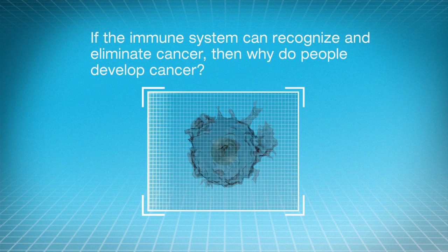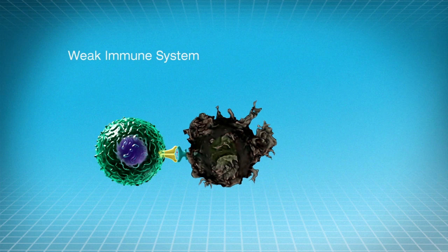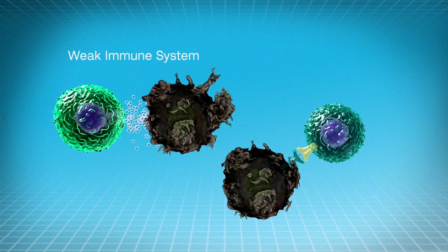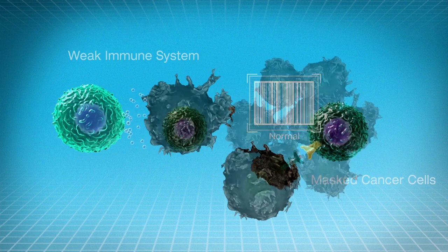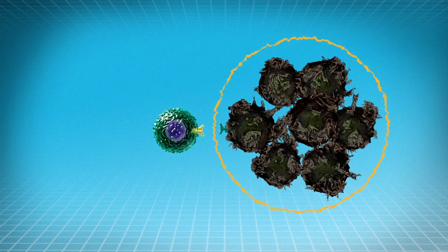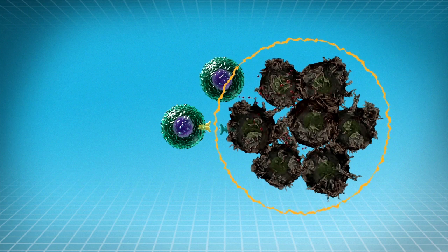But if the immune system can recognize and eliminate cancer, then why do people develop cancer? Sometimes the immune system fails to do its job. The immune response against cancer may not be strong enough, or cancer cells may evade the immune system. Tumors, which are a group of cancer cells, can build a defense network against our immune system that can either prevent the immune cell army from entering the tumor or weaken and inhibit the T cells.